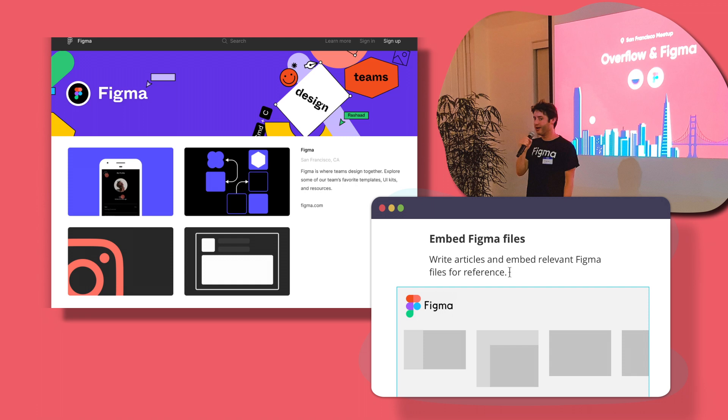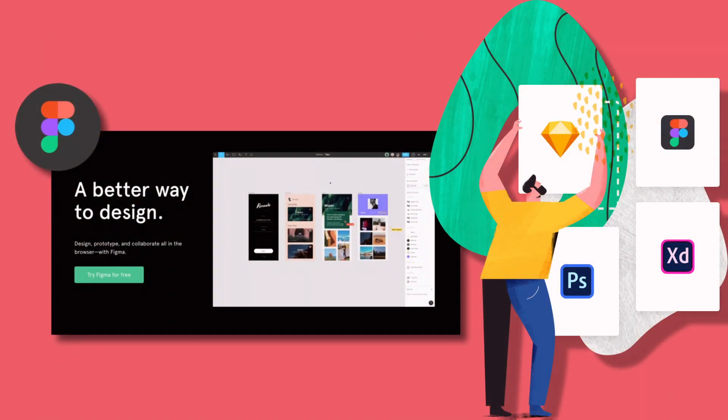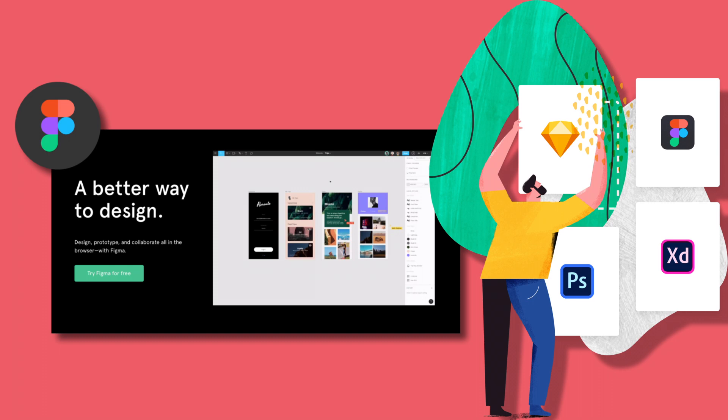Let's go back to the initiating moment — how they built up this gigantic startup. The idea for Figma was the brainchild of Field and Wallace back in 2011, as college students at Brown University. They made a list of technologies that were changing the world, considering everything from game engines to drones.